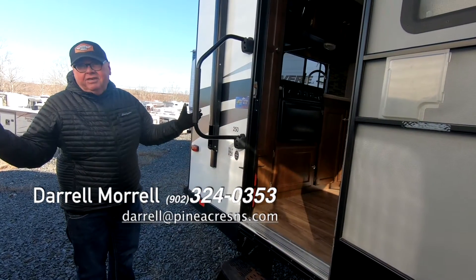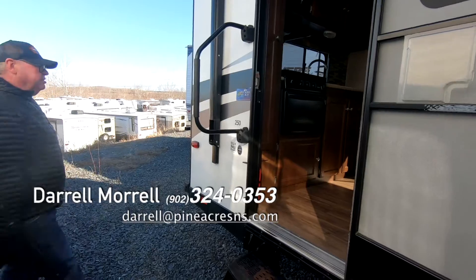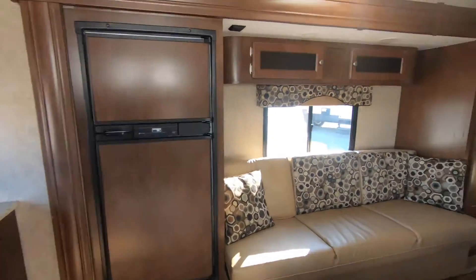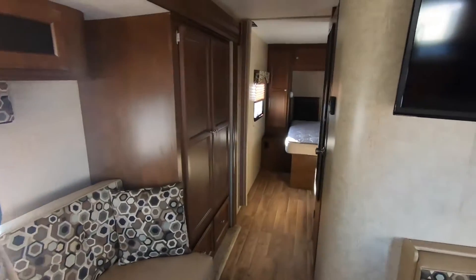A big screen TV actually for the size of the trailer — I was going to show them the TV. There we are. Typical 25-foot rear kitchen.